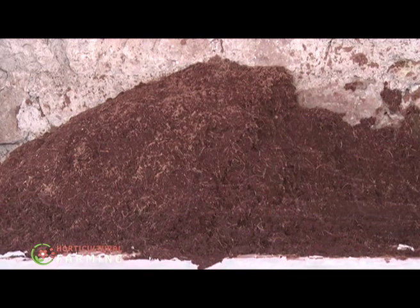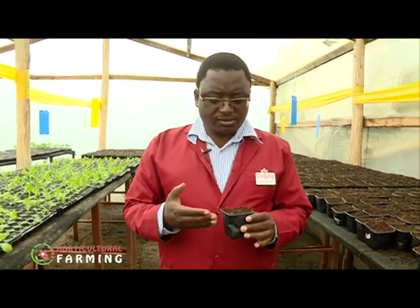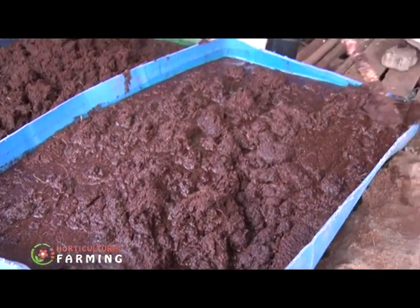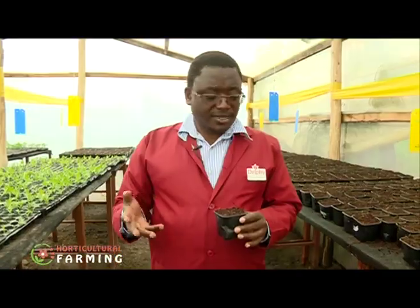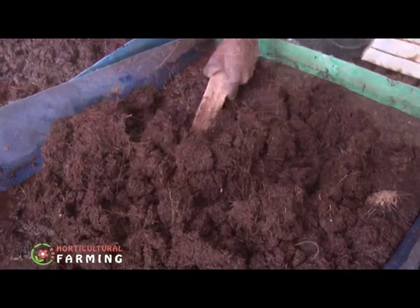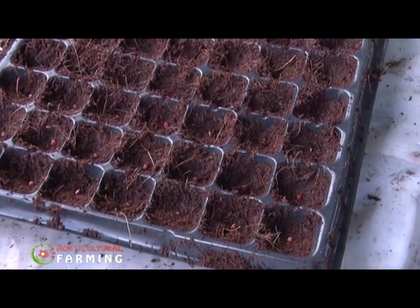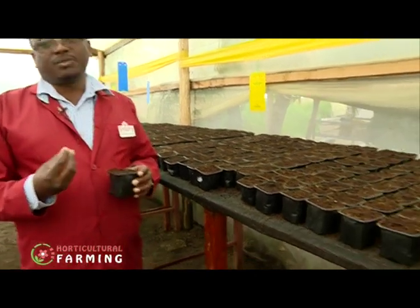They use coco peat as a growing medium, which must be buffered first to ensure nutrients are balanced. The coco peat needs to be treated to get rid of excess sodium and potassium by buffering with calcium nitrate at a given concentration to balance the required nutrients. Once buffered, the coco peat is used to fill the pots where seeds are sown one to two centimeters below the surface so they can germinate easily.